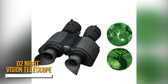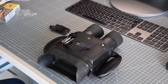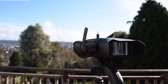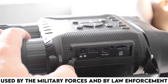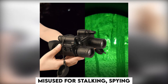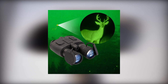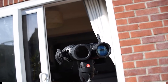Number 2: Night Vision Telescope. We cannot see in the dark, but these night vision telescopes will help us to see in the dark. These are optoelectronic devices that allow visualization of images in a low level of light, improving the user's night vision. These are often used by military forces and law enforcement to save people and the country. But these can be often misused for stalking, spying, and committing other serious crimes. They are banned in many parts of the country and are still available on Amazon. However, the use of these devices by the public is highly regulated.